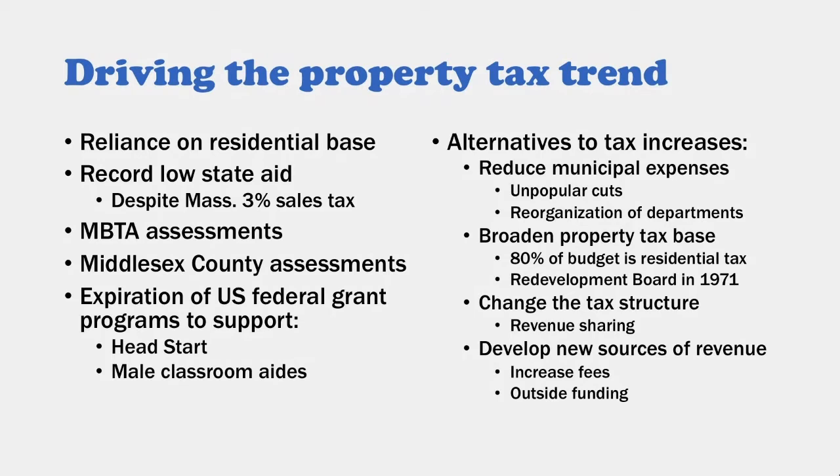Many had believed the Town Manager Act, with the first town manager hired in 1952, had already solved the complexity of town government. Certainly it hadn't. Don Marquis made difficult but ultimately wise changes in how town government was organized. He discussed broadening the property tax base — 80% of the budget was residential tax — and advocated for a redevelopment board, voted in 1971, to attract different kinds of commercial businesses. Arlington had businesses mostly along the railroad corridor and retail, but was not a place of large employment.